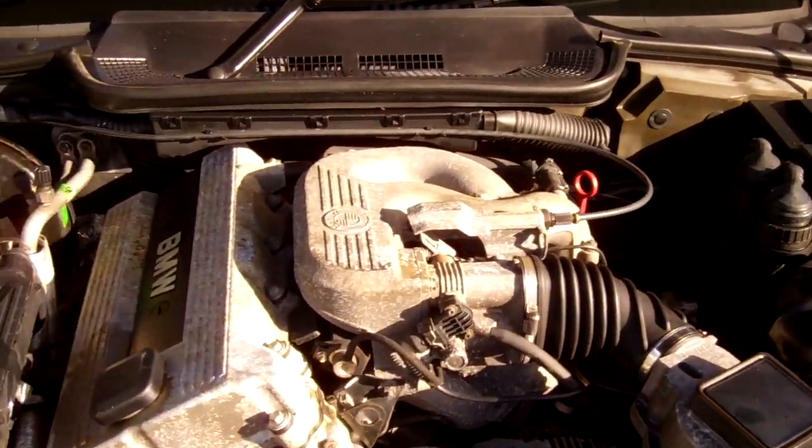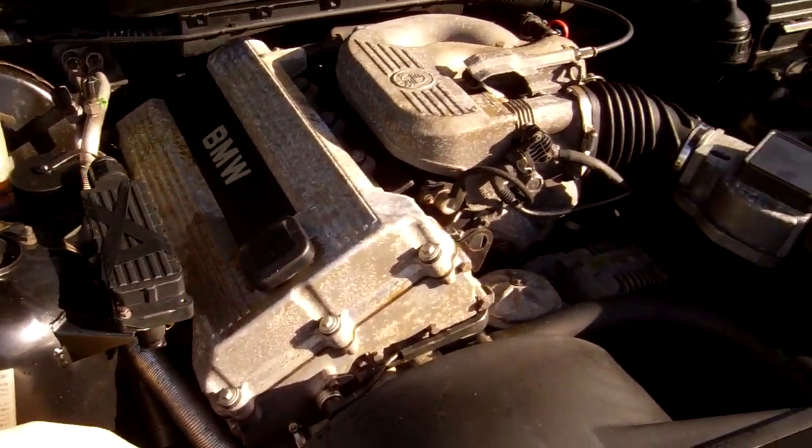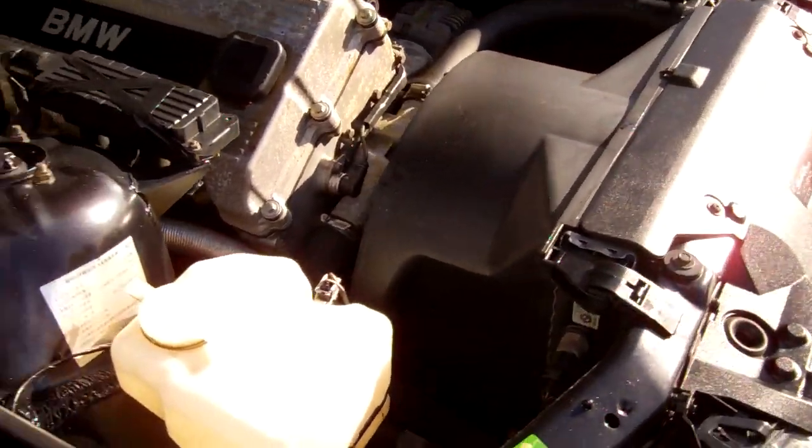Here's your 1.8 BMW engine. All looks as it should in there.